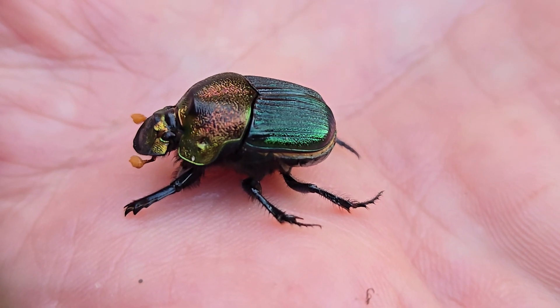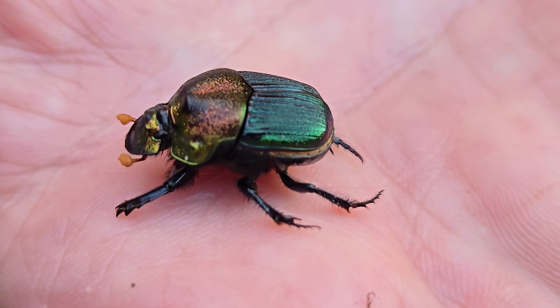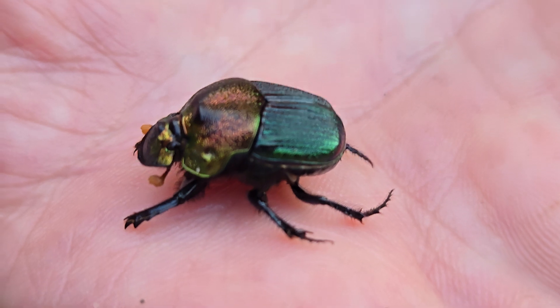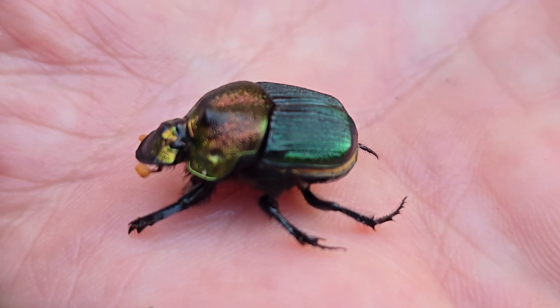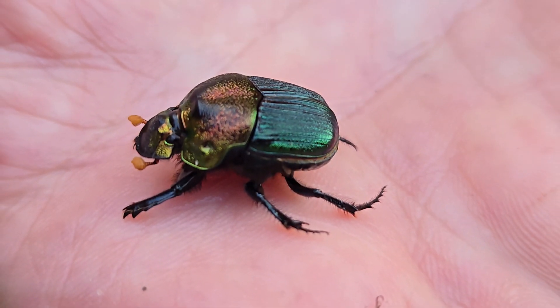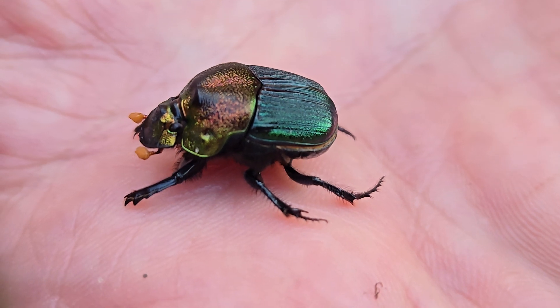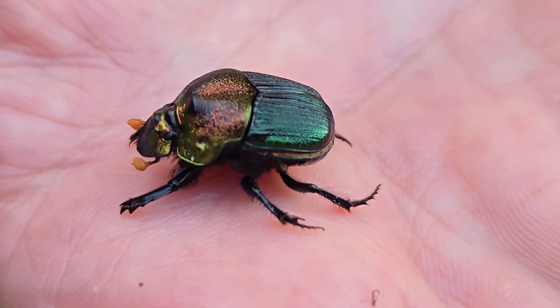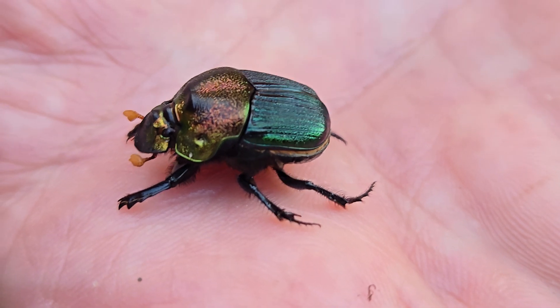Those green plate-like things — those are like protection for its actual wings underneath. Yes, so they will fan out. If you've ever watched a ladybug, the red with the black dots fans out and there are some real thin papery wings underneath.